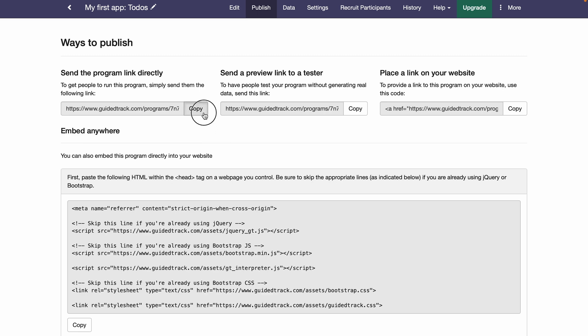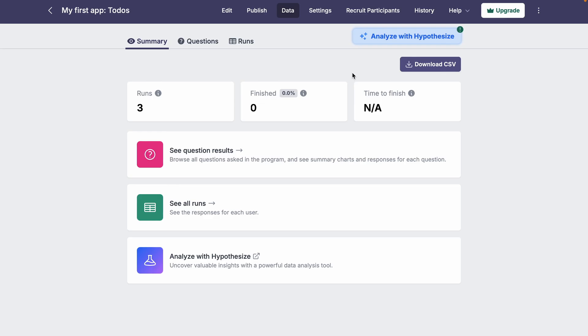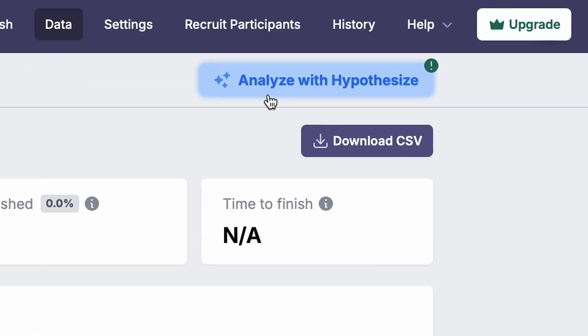No need to set up databases or link forms. Guided Track automatically collects, stores, and analyzes all your data. You can also download everything into a CSV.